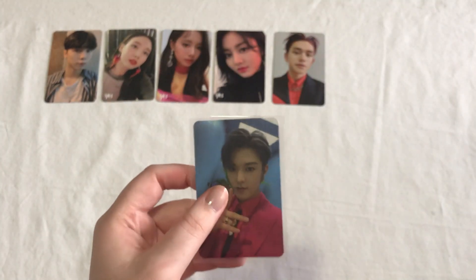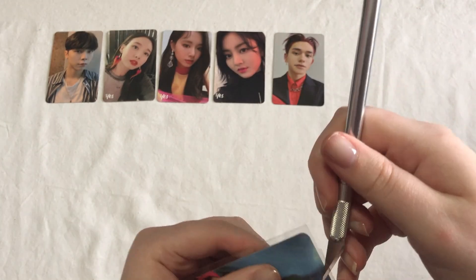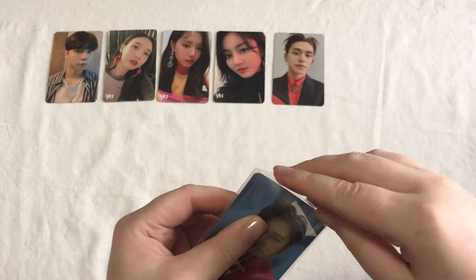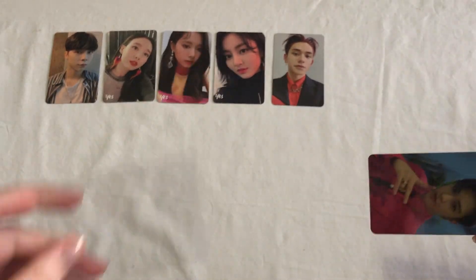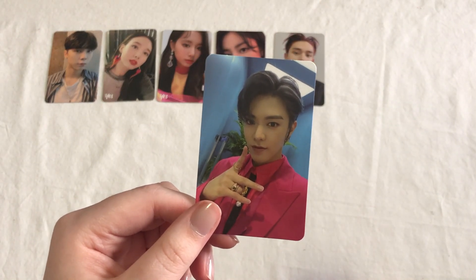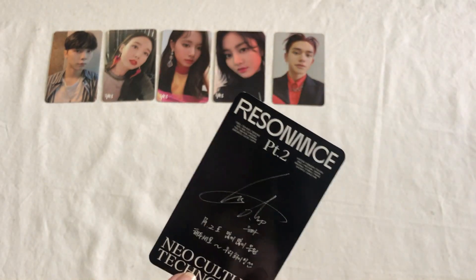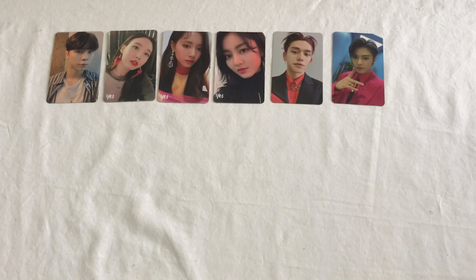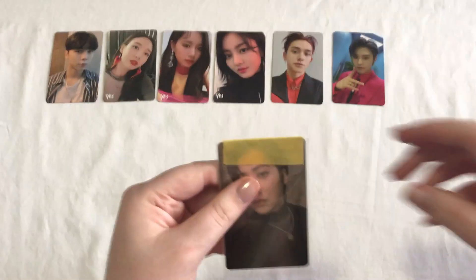We also have Yuta's Arrival card. I got this for a pretty good price — I think this was one of the last things I got for this haul. I was going to end the haul and then I just saw this for a really good price, so I said I'd get it and wait for that and then send it out. I've been working on this haul for a while — since before Christmas, so it has been a minute.